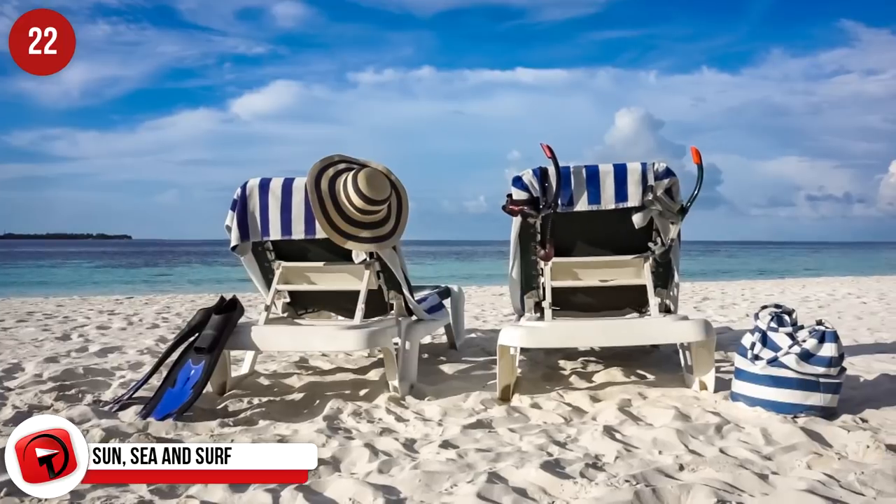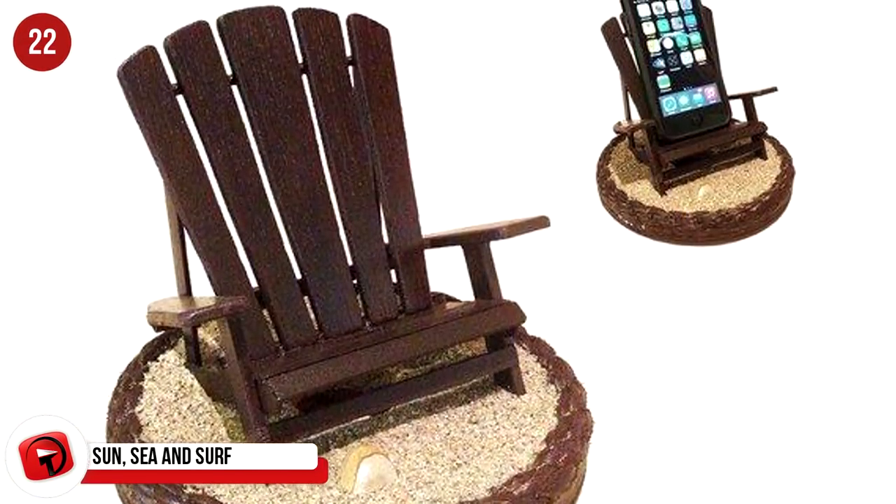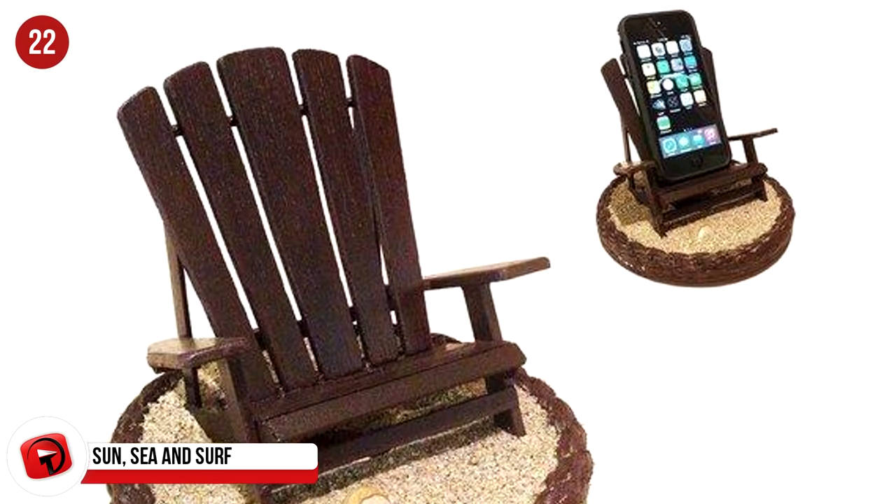Everybody needs a holiday, even your phone. This iBeach in dark coconut will make you wish you were your phone. It's the perfect spot for your phone to rejuvenate, and will cost you $36 from Amazon.